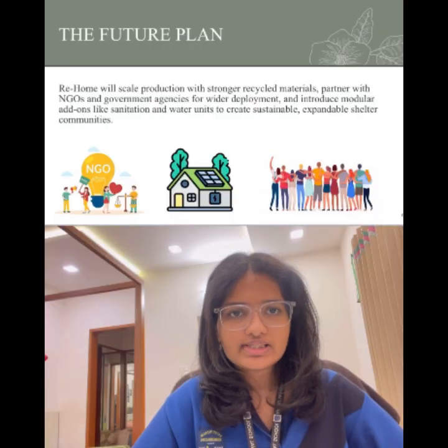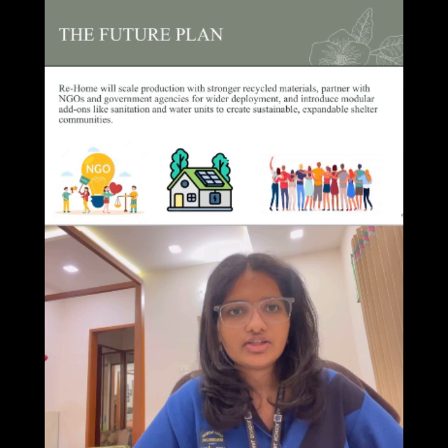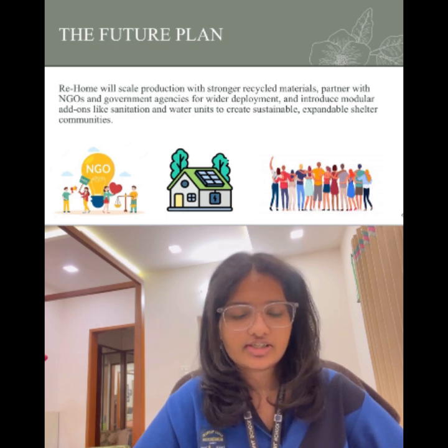Our product Re-Home will be scaling using advanced recycled composites to make units even lighter. We will partner with NGOs, government bodies and disaster response agencies to deploy shelters even quicker. In the long term, we plan to enter into community clusters and incorporate water filters, sanitization pods and smart energy monitoring for sustainable living.